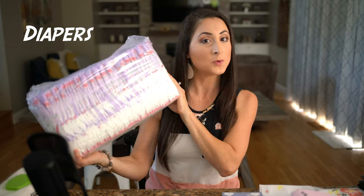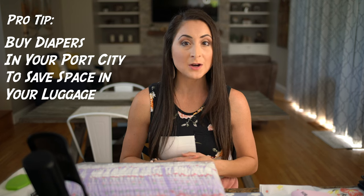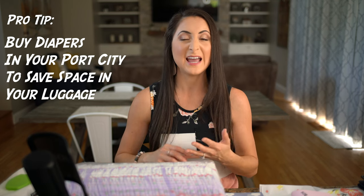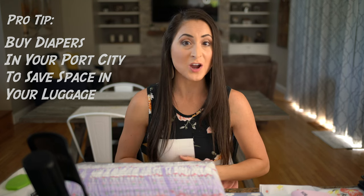Let's talk about diapering. First and foremost, pack enough diapers or pull-ups to last the entire cruise. Count how many diapers your child goes through per day, multiply by the number of cruise days, and throw in a bunch of extras — you don't want to be out at sea needing a diaper. If you're flying into your port city, buy diapers there or have them delivered via Amazon to your hotel. This saves space in your suitcase. And of course, don't forget your baby wipes.